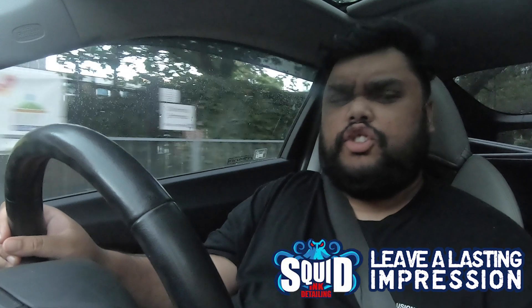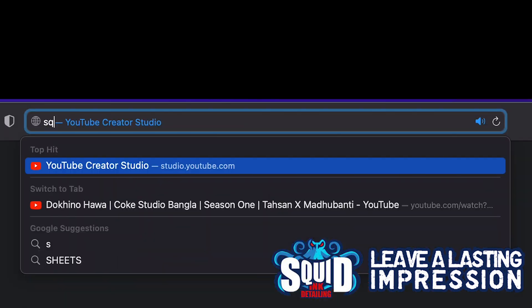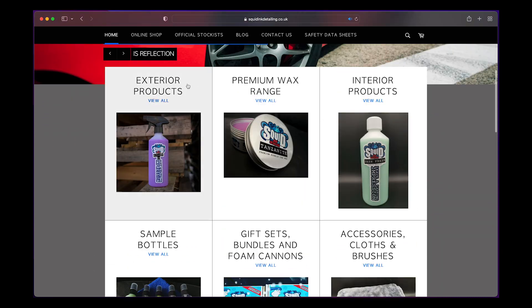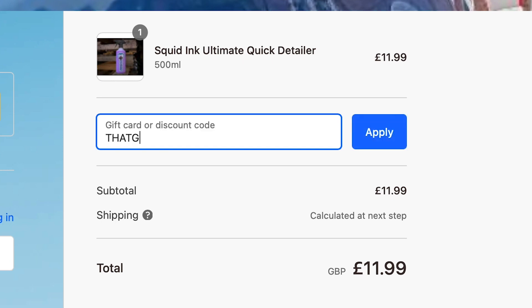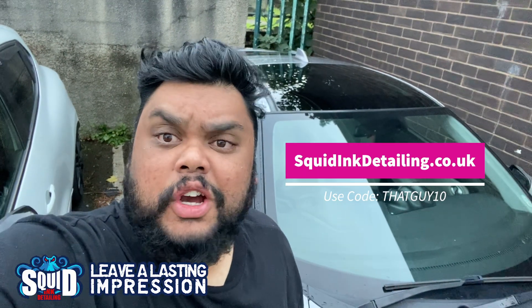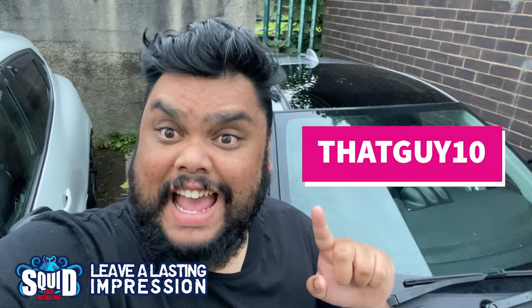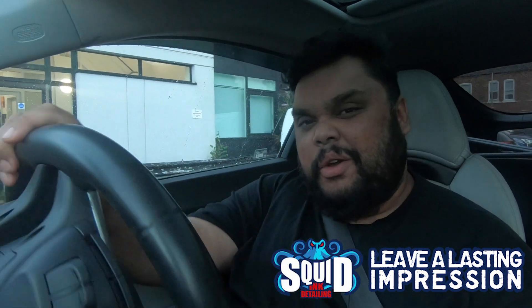Mike is not only absolutely in love with cars but also detailing products. His attention to detail is just so prevalent in his work, which makes me so happy to be working with him. To help us along, he's given me a discount code. His website is squidinkdetailing.co.uk and at checkout, please use discount code THATGUY10 to get 10% off across most of his range. Support the companies that support me — please go give Squid Ink a like.